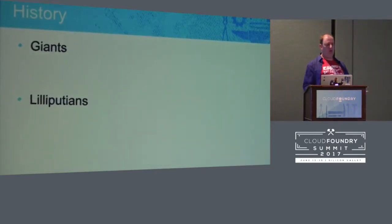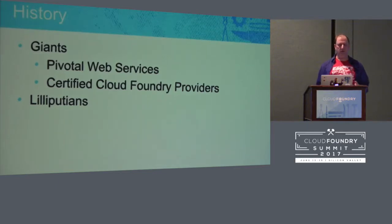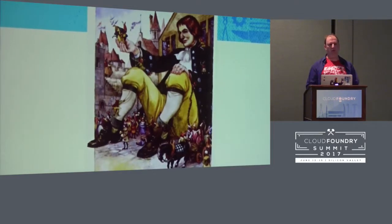We all know there are some giants and some Lilliputians in the Cloud Foundry world. You have the giants like Pivotal Web Services and certified Cloud Foundry providers, and they have teams of sysadmins doing upgrades with hundreds and hundreds of machines. And most of us are doing our stuff on Bosch Lite, a single Vagrant image. It's not very practical — it's only six gigabytes, you have to add routes, and it doesn't handle laptops sleeping very well.